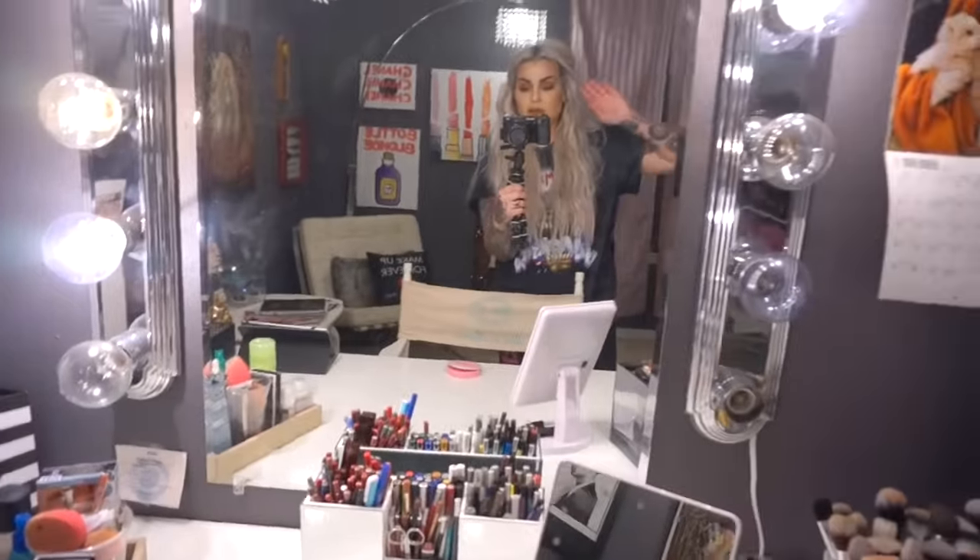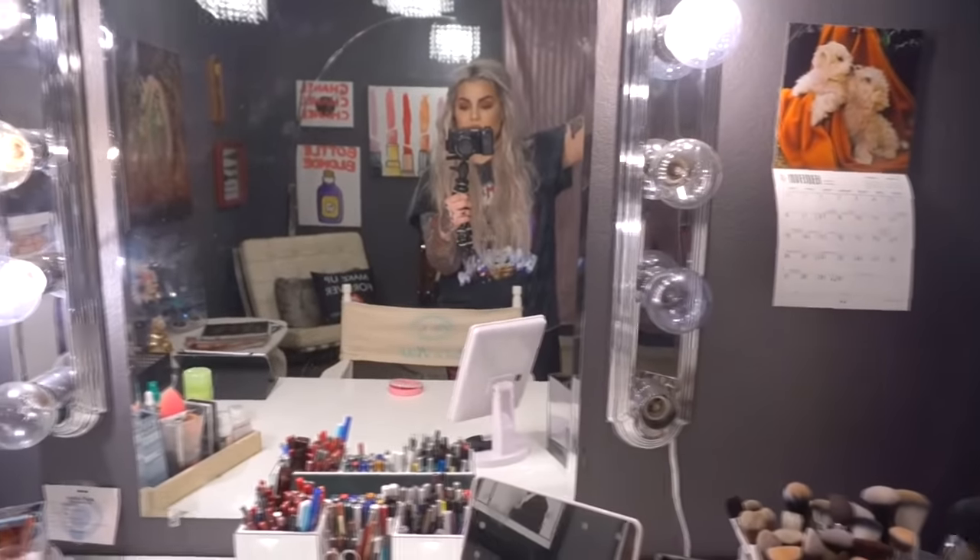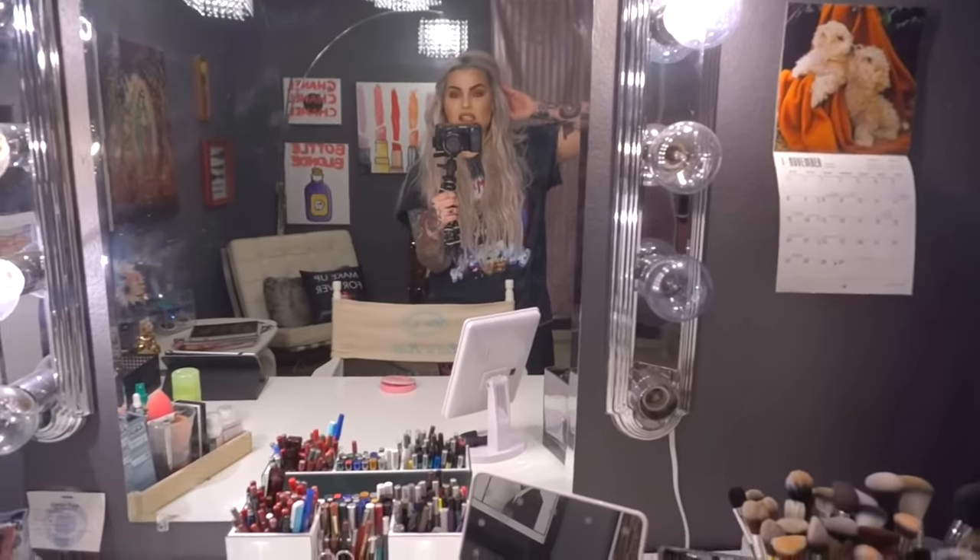I hope you like my room as much as I do. Let me know what you think. Thank you so much for watching. I hope you have a good day. Make good choices. Bye guys.